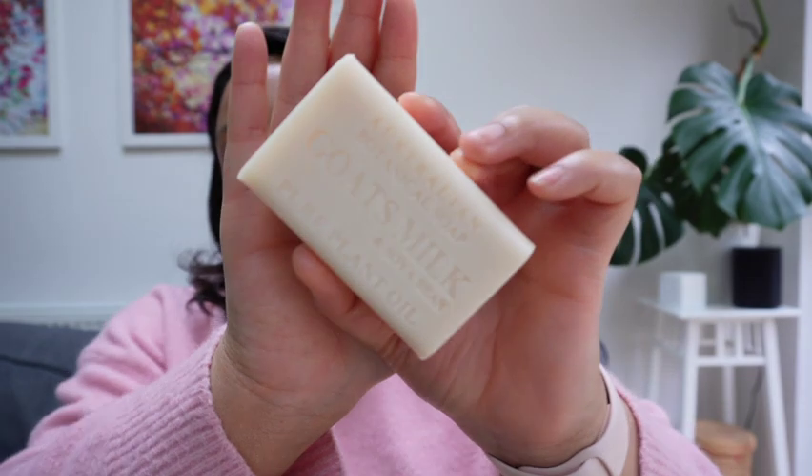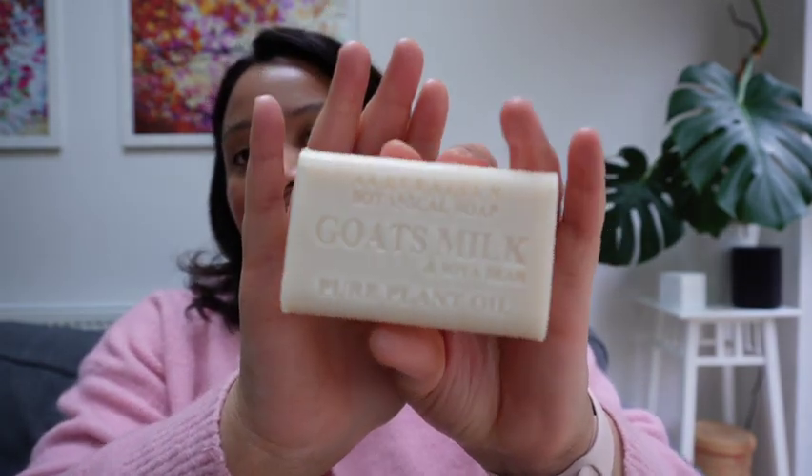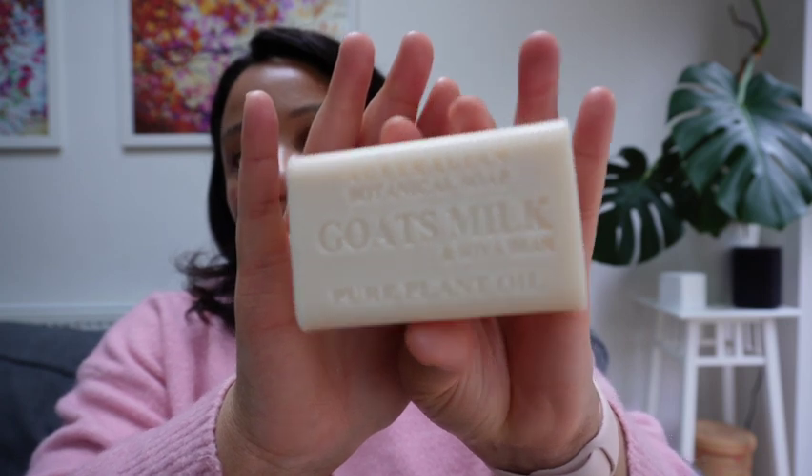The first thing I do is actually scrub my body, and I do that every day. I use soap — specifically this Australian Botanicals goat milk soap. Anyone who's been around for a while will know I've experimented with lots of soaps. I prefer goat milk soap because of the lactic acid in it, which gives your skin a nice exfoliation.